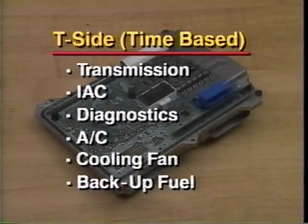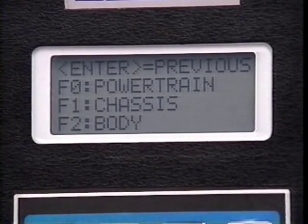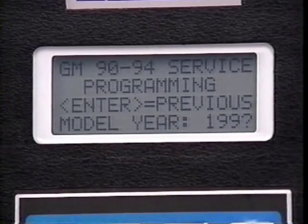Time-based inputs and outputs are controlled on the T-side. Transmission, idle air control, diagnostics, air conditioning, cooling fan, and backup fuel functions are examples. The 66U PCM has a programmable flash EEPROM memory, which will be reviewed later in this presentation.